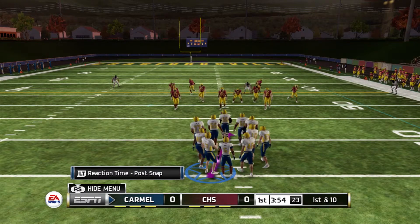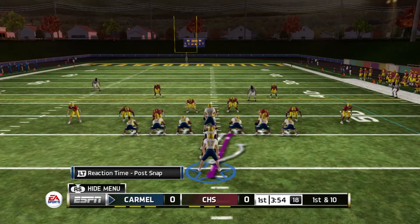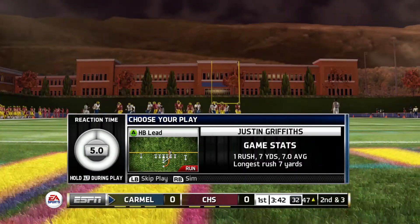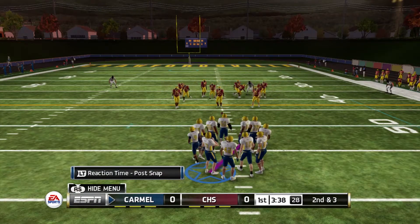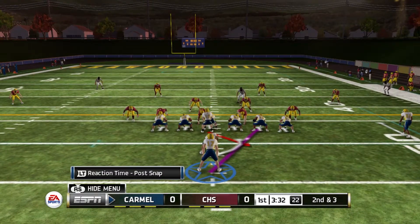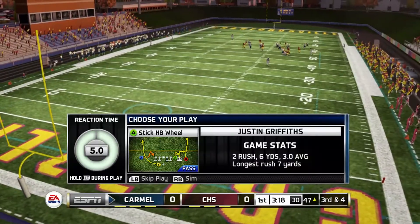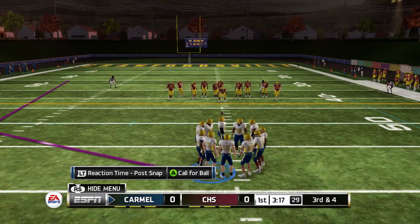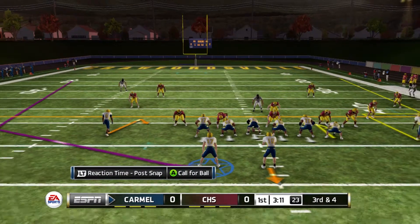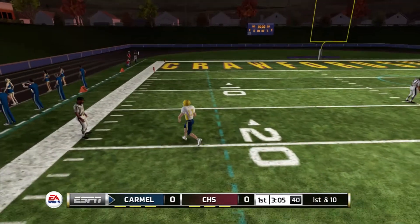We'll start the ball game at the 47 — make it the 46 — first and ten. I-formation under center, takes the snap, hands the ball off up the middle. We're able to get seven yards making it second and three. On the next play, the handoff up the middle is stopped and met in the backfield for a loss of one, making it third and four with three minutes left in the first quarter.